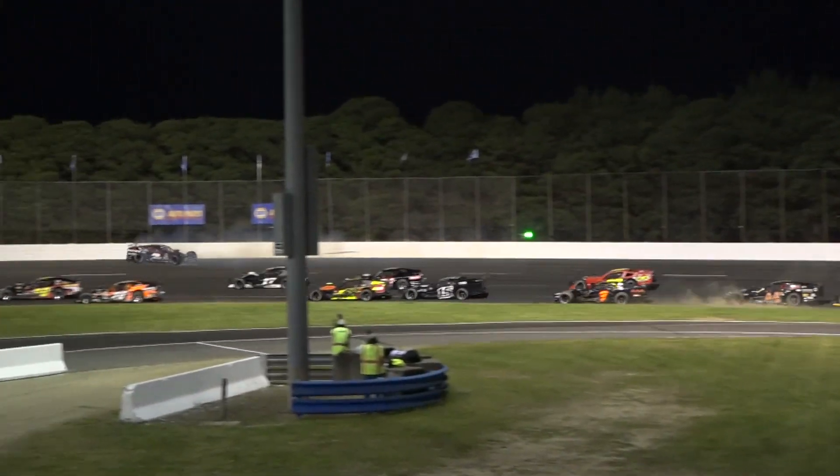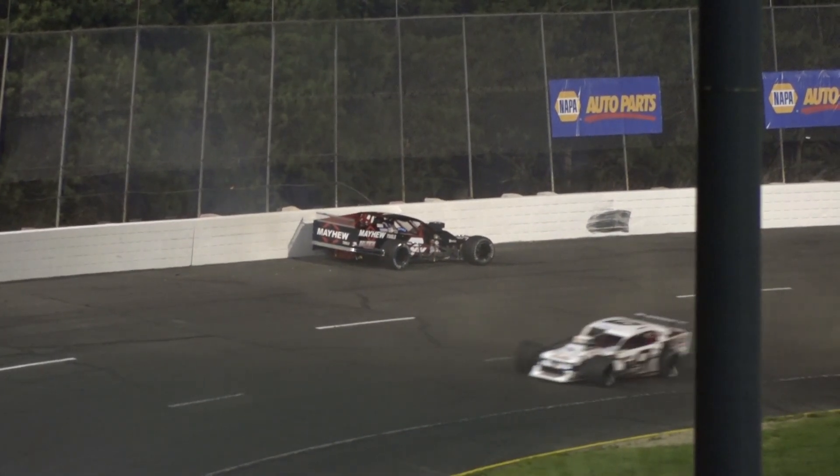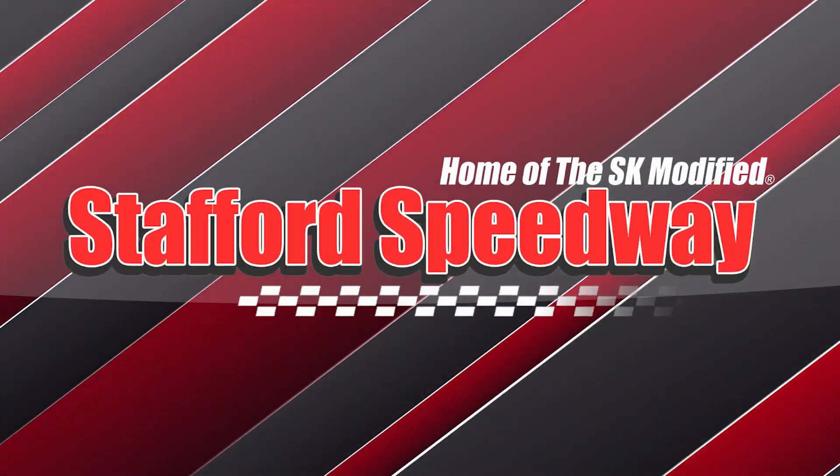Kobe is out of shape in turn four — Kobe slams the wall hard to the outside. Mad scramble off turn number four. Duel number two — Ronnie Silk will take down the win. Andrew Kraus finishes second.